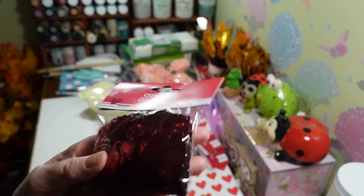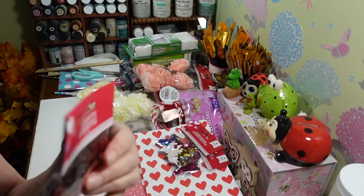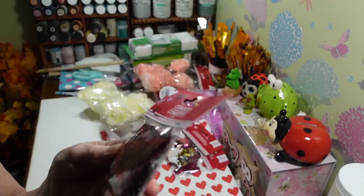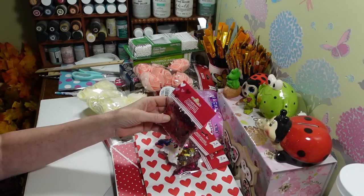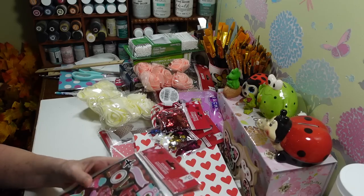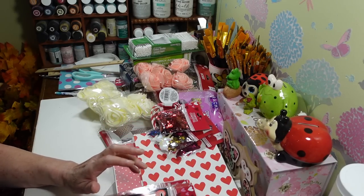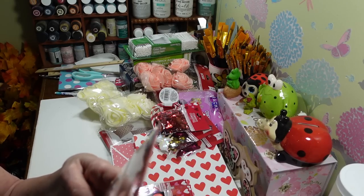I grabbed one pack of this confetti — little shiny plastic hearts. I don't know who uses these for actual confetti but they'd be great for card making, like in a shaker card. I haven't done a shaker card for Valentine's Day yet — maybe I'll use these. Then they came back with a bunch of Valentine stickers! I was so disappointed there were no Christmas stickers this year, but they do have Valentine ones. I picked up this 32-piece pack with really pretty stickers.